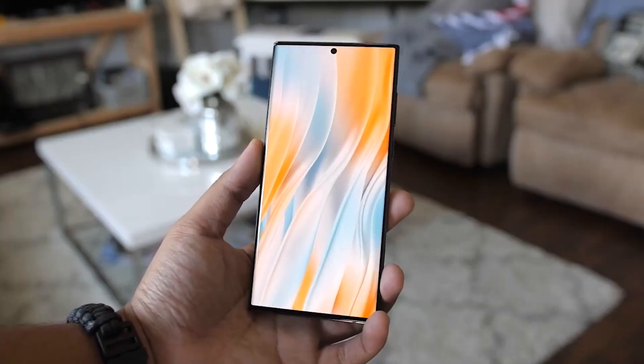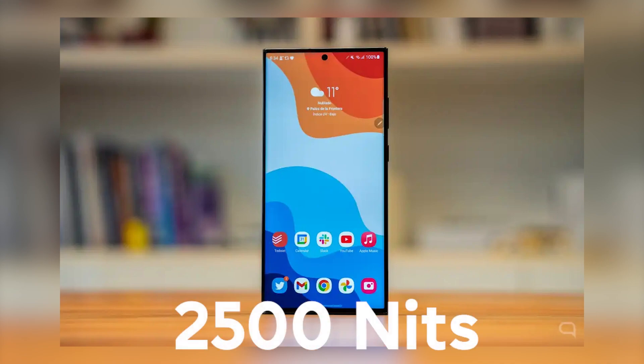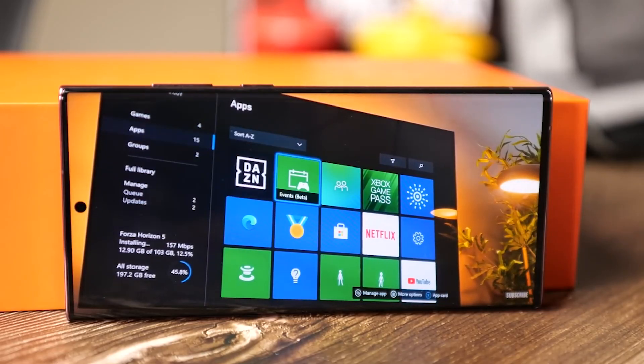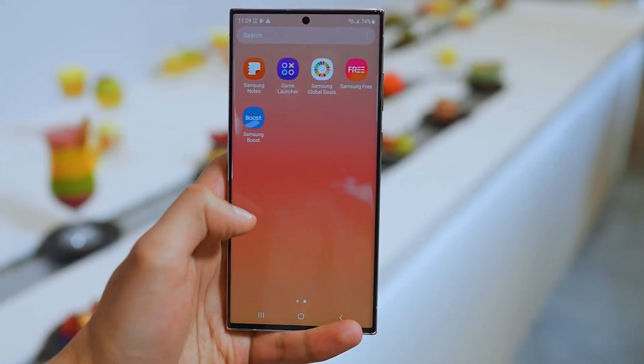Fifth, the display is expected to get even brighter, up to a peak of 2500 nits. That's a big jump from the S23 Ultra, and would make the screen much easier to see outdoors.